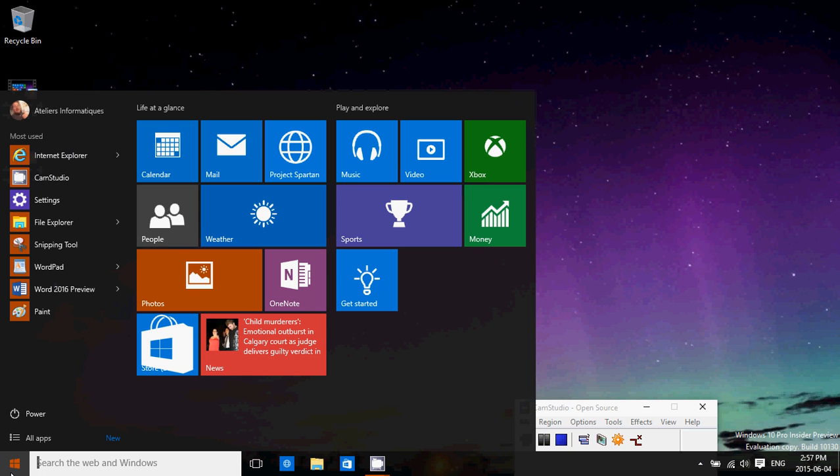So, Windows 10 — we know it's July 29th. The first question we have is how we're going to upgrade. Well, everybody on Windows 8.1 and Windows 7 should have a little white Windows logo in your taskbar on the bottom right.